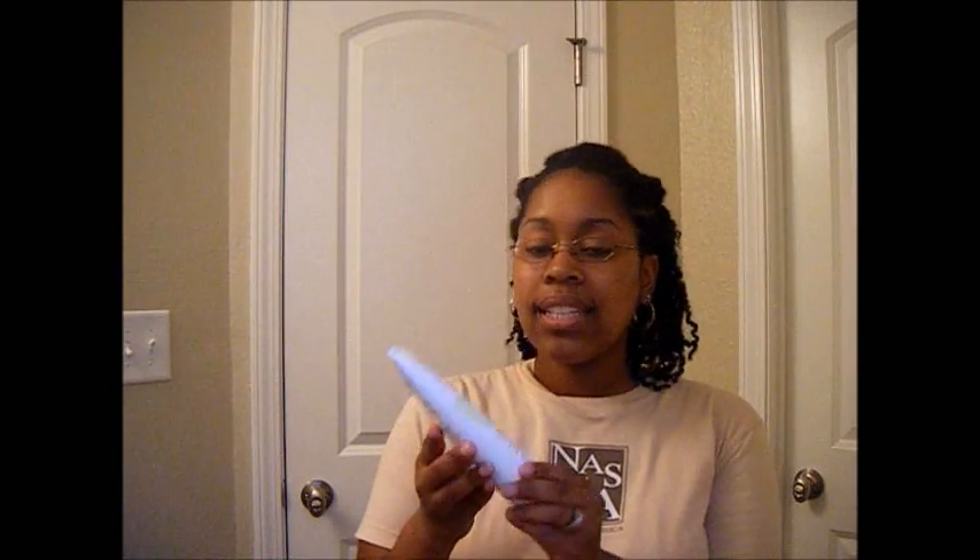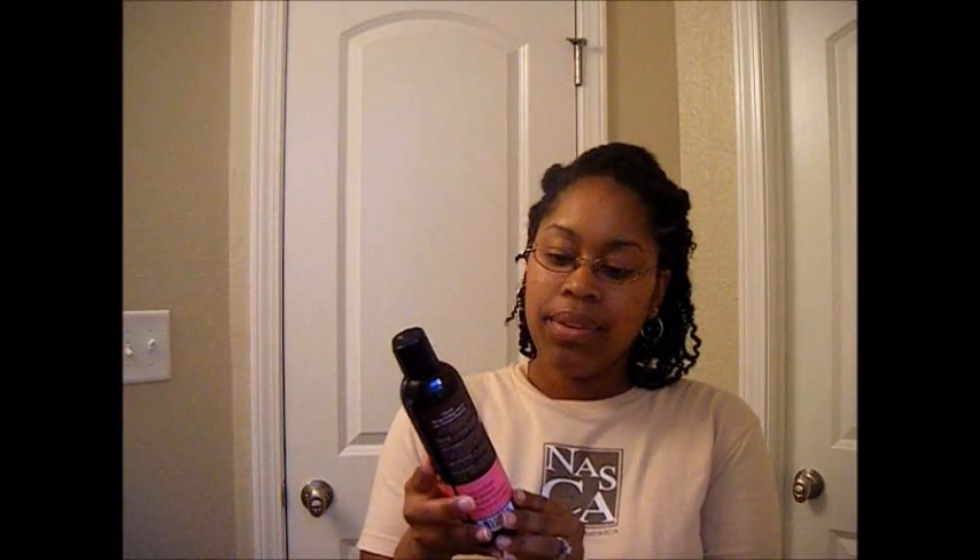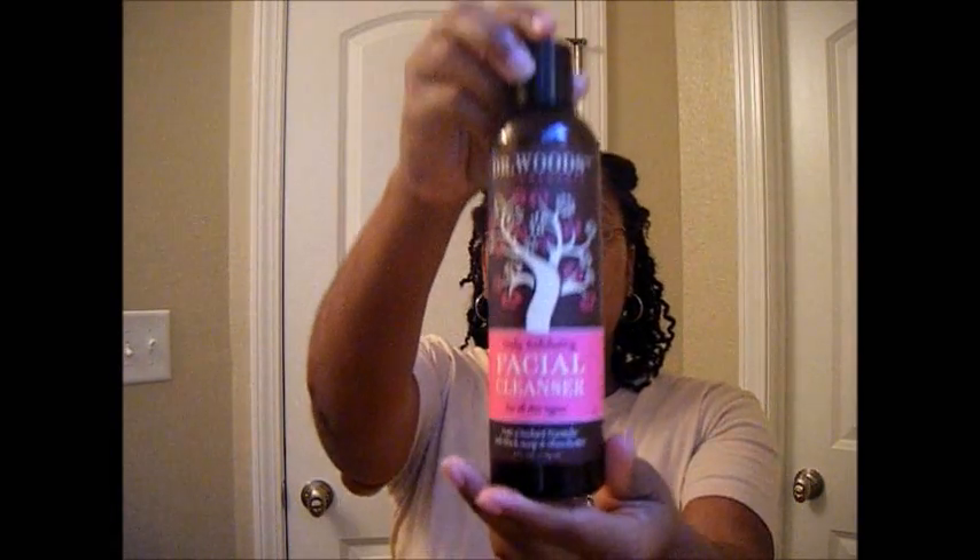Two products that I've been using for a while now are: one, the Mary Kay Botanical Effects Cleanse — and that's this — and I've also tried Dr. Woods Naturals Daily Exfoliating Facial Cleanser for all skin types.